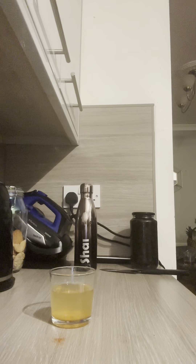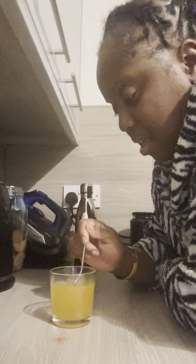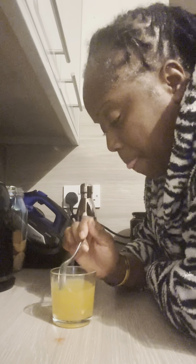Grab a teaspoon, stir. Now I've got pips in mine. This morning I sieved it, but I'm not going to go through all that — I'm just going to take my time and try to drink it. My lips are dry, I've just come out the shower. And I still need to show you my body scrub, which will probably be in a whole different video.